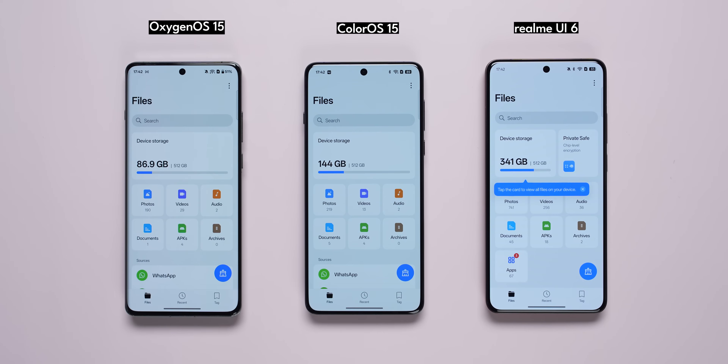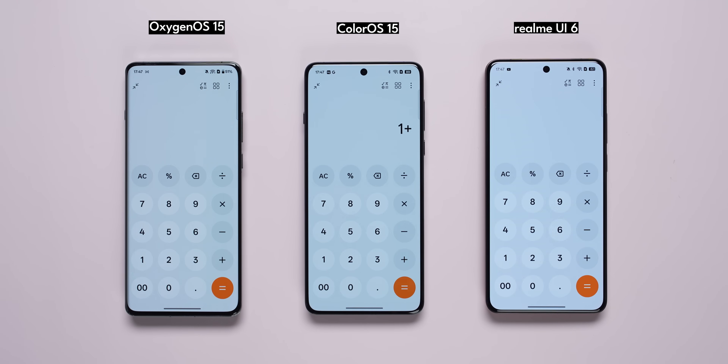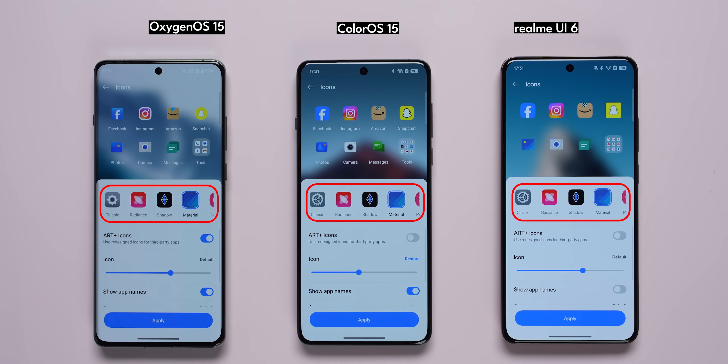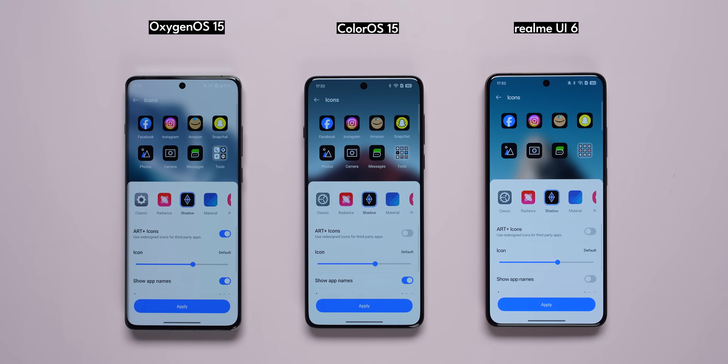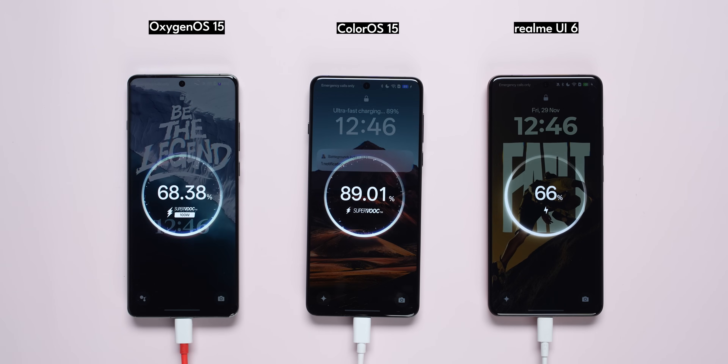In all three UIs, there are design changes in four apps: Files, Photos, Calculator, and Recording Apps. If you look at OnePlus, you can see an Easter egg icon saying 'Never Settle.' All three operating systems have the same Home Screen customization options — same icon packs and widgets. You can also add custom icon packs in Realme UI 6, OxygenOS, and ColorOS. There is also a charging animation — when you attach the charger, there is a full animation. All three have the same charging animation.